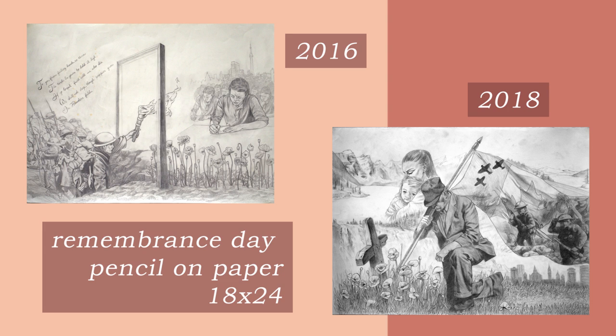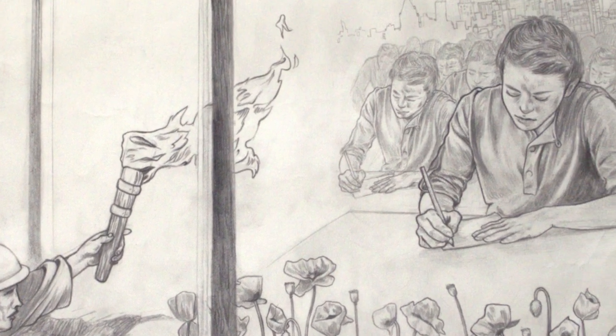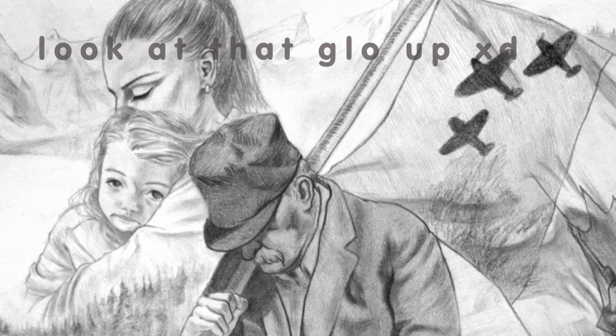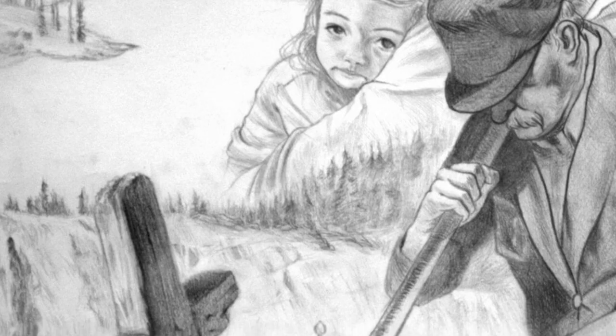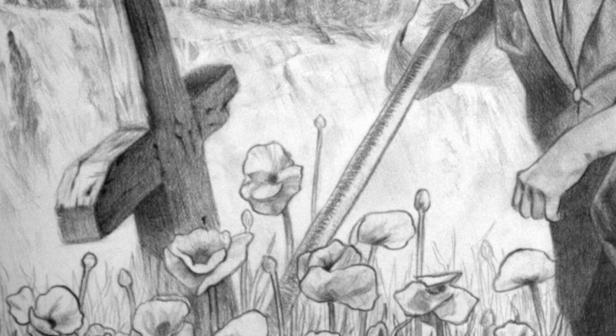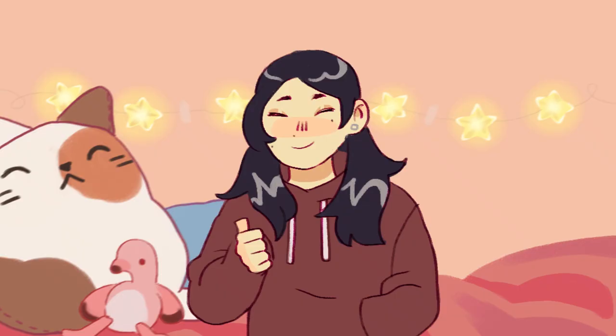I also submitted two pieces I made for a national remembrance day contest that the Canadian Legion holds every year, just to show a little bit of improvement since they're on the same subject but drawn about two years apart. I wanted to show that I'm capable of improving, and I'm pretty proud of the pencil work in these pieces too.